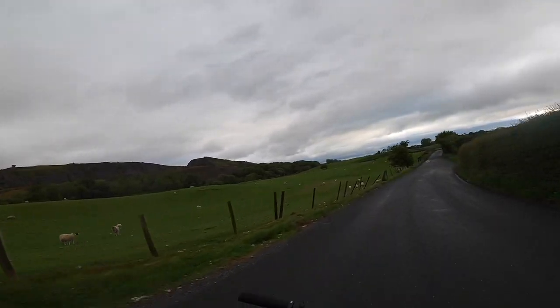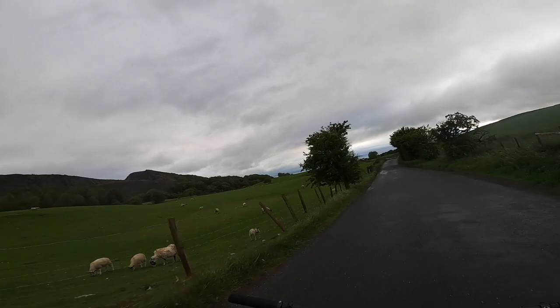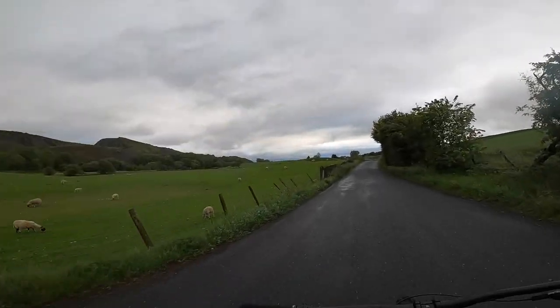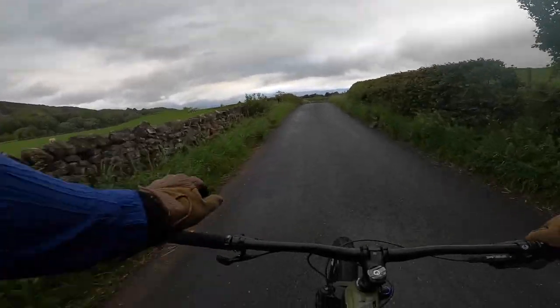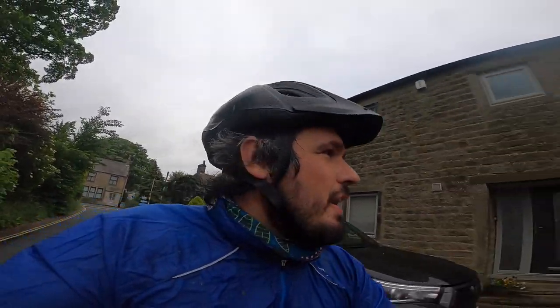That's been a great ride — thoroughly enjoyed myself. Look at those little sheep. That is my first ever videoed ride up in the Yorkshire Dales, and there are going to be many more to come. If you enjoyed that video, it would be awesome if you subscribe to the channel. See you next time!